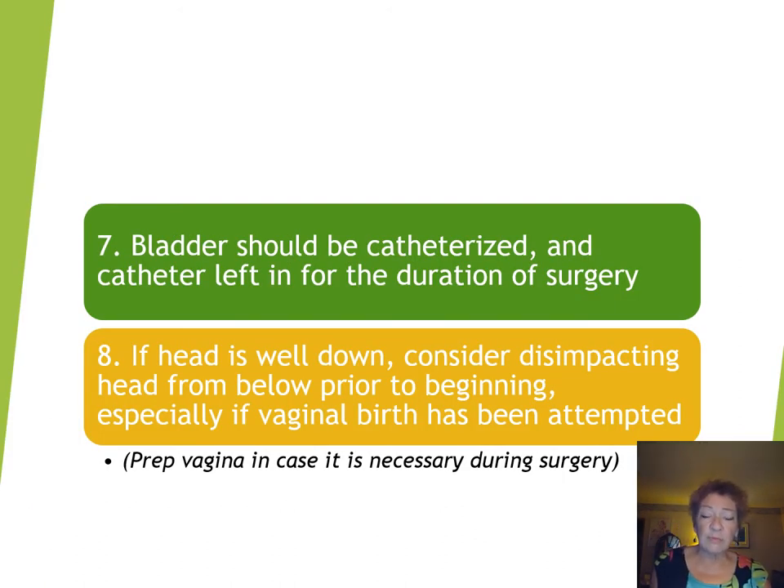Seven: the bladder should be catheterized and the catheter left in for the duration of surgery. First of all, it moves the bladder out of the way of the surgery, and it also allows you to measure urine output and assure adequate hydration.